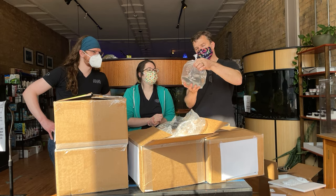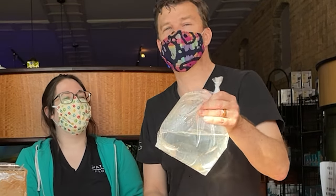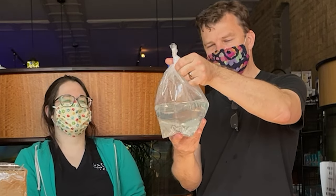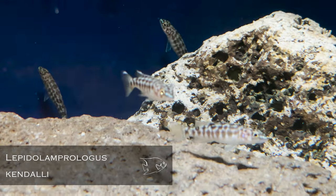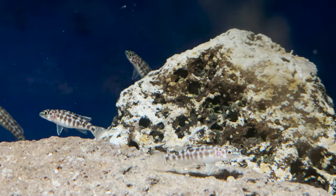Lamprologus kendalli — this is one of the Tanganyikan cichlids. Look at those, they're jumping in the bag, so you'll definitely need a lid with these guys. Otherwise you'll find some crispy critters on the floor in front of the tank — carpet surfing fish jerky.